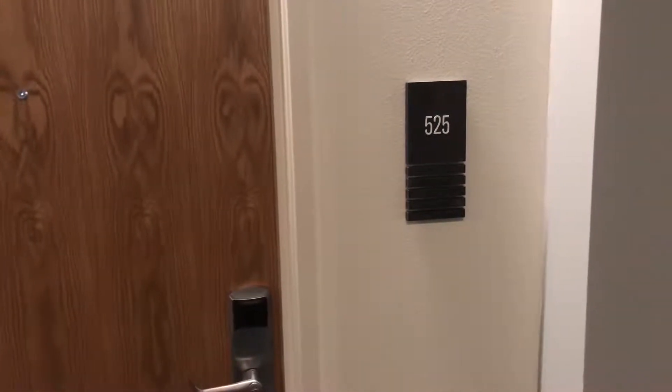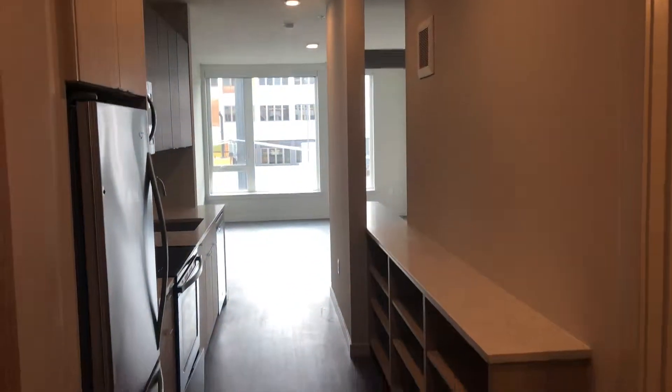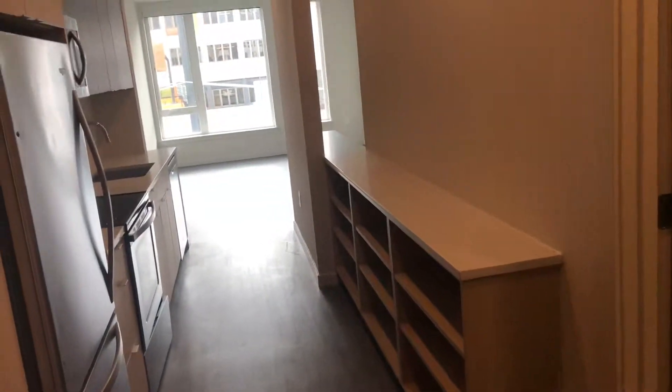This is apartment number 525, an open one bedroom floor plan. As you enter into the home, you have a nice open area here which leads into your galley style kitchen. Behind the entry door is a utility closet, great for additional storage or just as an additional coat closet.